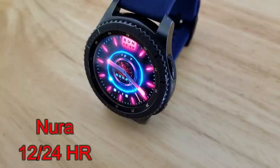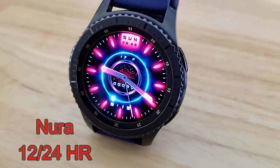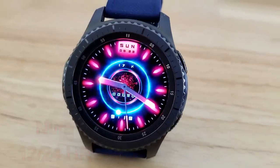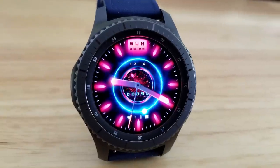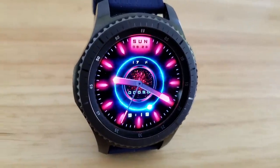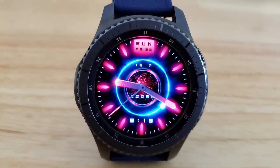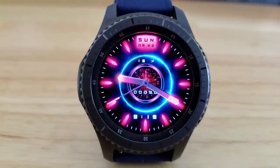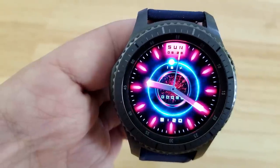Next is another sci-fi and modern looking animated hybrid watch face that comes complete with a vibrant glowing blue ring in the center as well as glowing red markers around the bezel. The center of this face also includes an animated space background and for activity information you have a step counter in the center, battery status and date at the top, and then the digital time finishes off all those features just along the bottom.